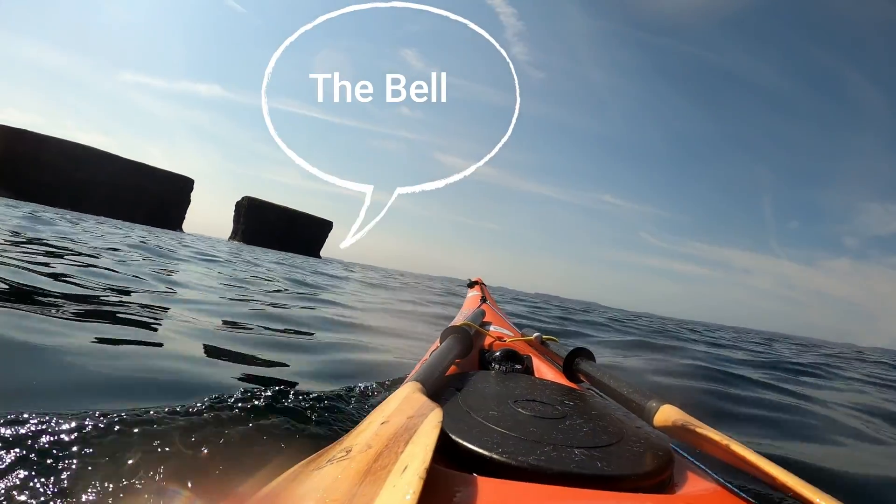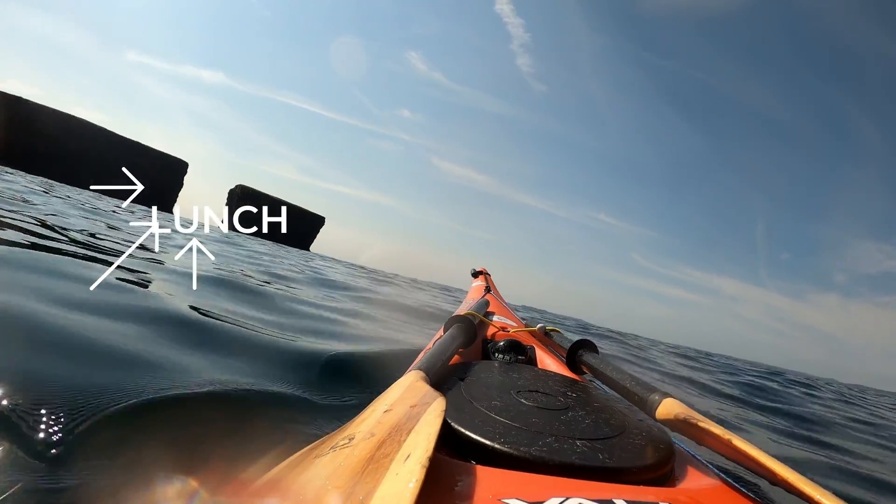At last we reached Belle Havel Island — the perfect spot to have our lunch.